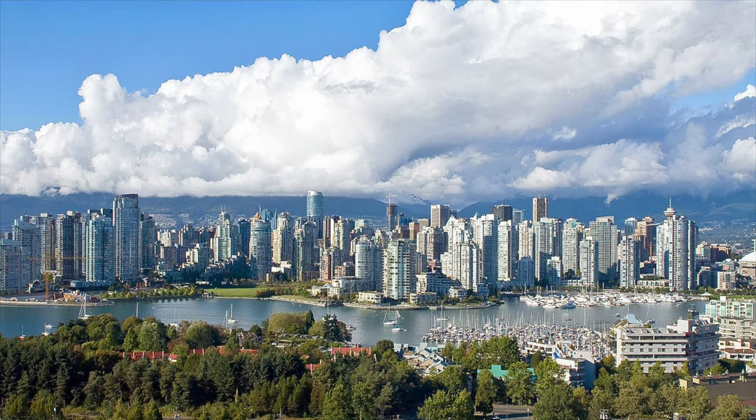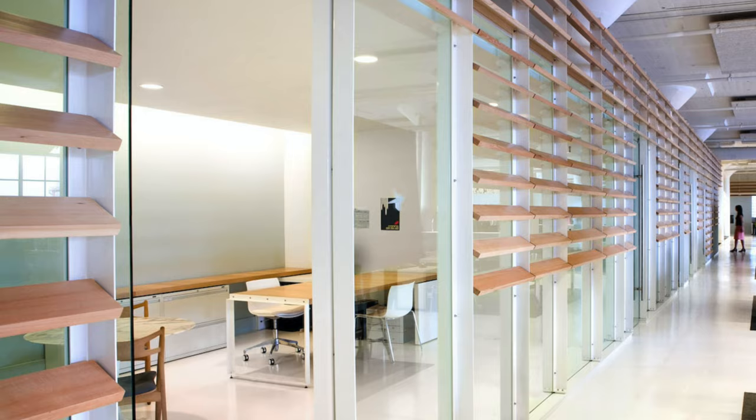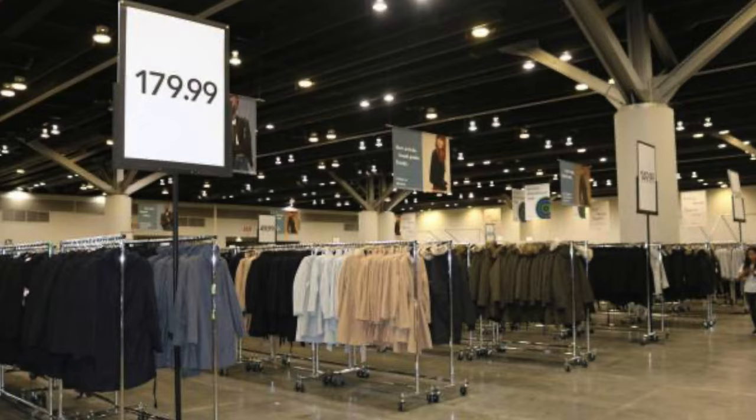I actually grew up in Vancouver, so Aritzia started in Vancouver. I've been going to the warehouse sales since I was little, since 2005. I followed every single warehouse location change from their head office to the warehouse across from the Starbucks in Gastown, all the way to the convention center. I have been their day one fan, and I used to buy anything and everything from Aritzia.